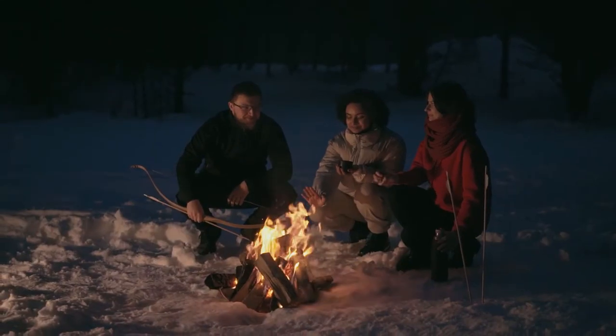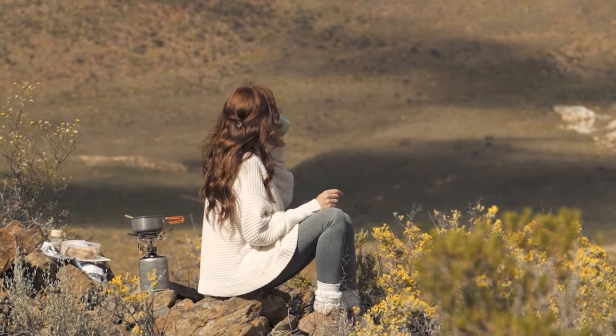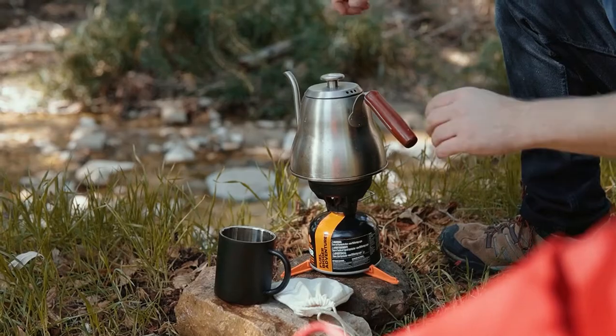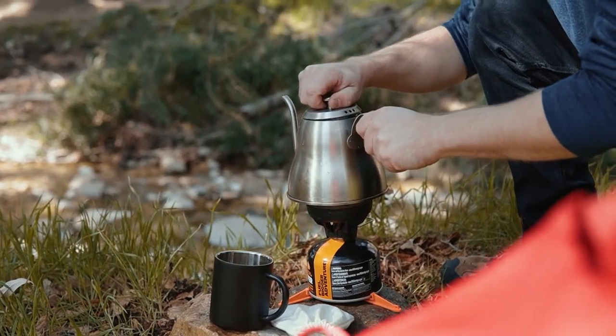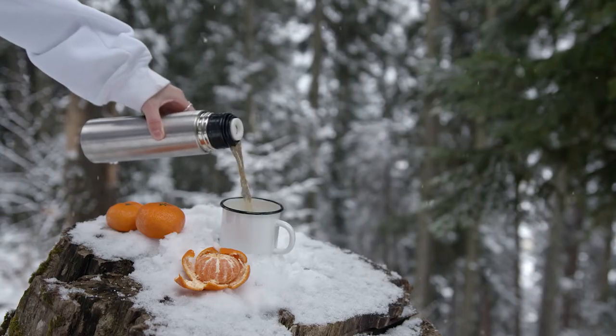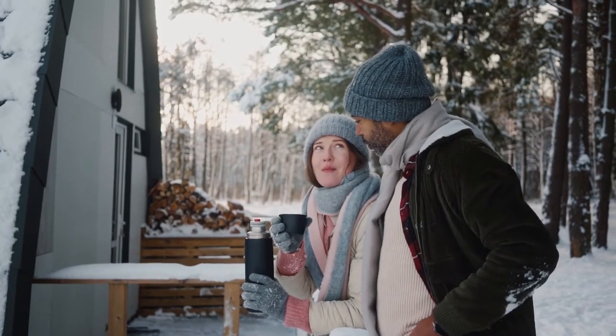Backpacking and camping make your daily break and life closer to nature. That doesn't mean you have to go without your daily cup of coffee. The best camping coffee makers will have a smooth, delicious cup of coffee in your hands in practically no time, caffeinating you for hiking and wildlife spotting for the rest of the day.